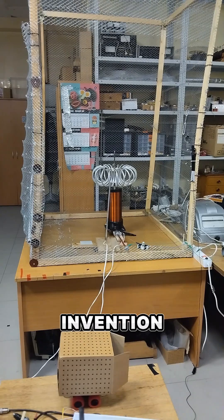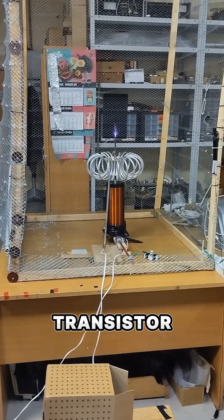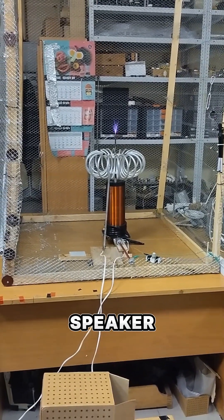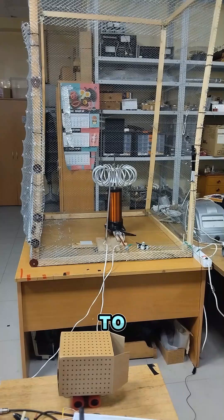Finally, this is the best invention ever. He can produce music using Tesla's theory by managing to get the Tesla transistor coil to reproduce the voice. He called it a plasma speaker. For those who don't understand, the sound is created by lightning. Now let's listen to what it sounds like.